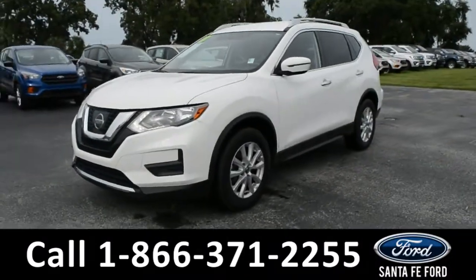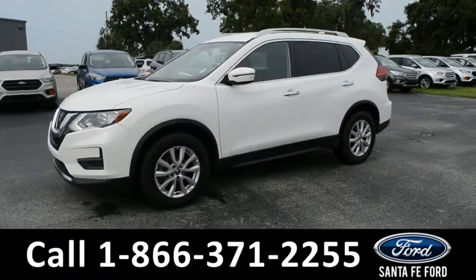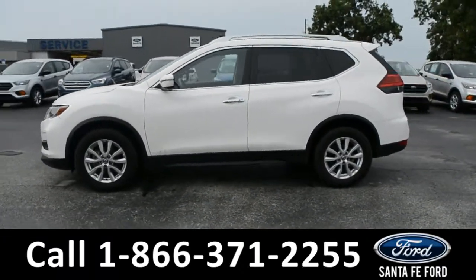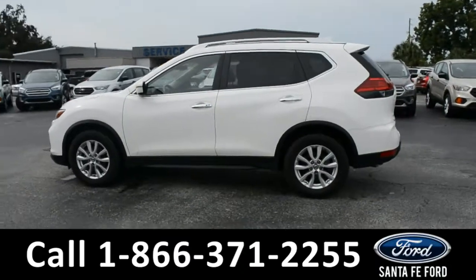Here we have a 2017 Nissan Rogue, with alloy wheels, tinted windows, remote keyless entry, roof rails, and a spoiler.